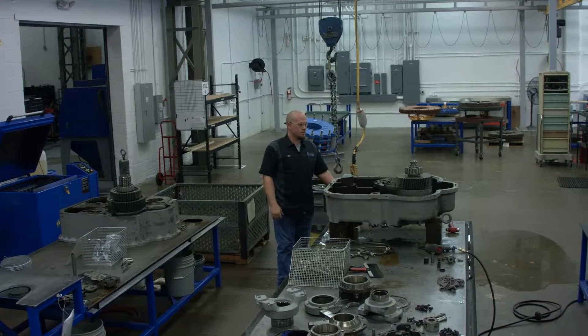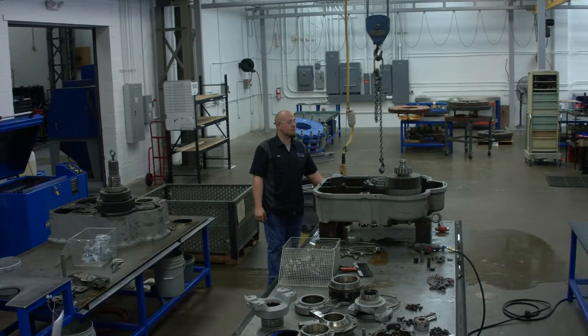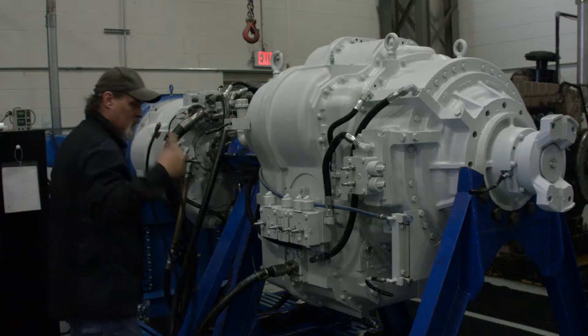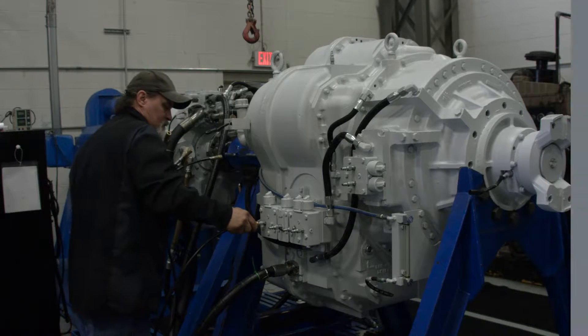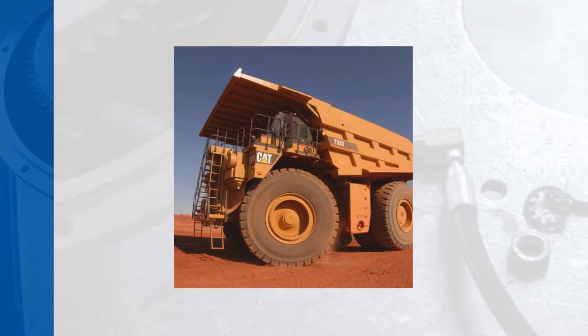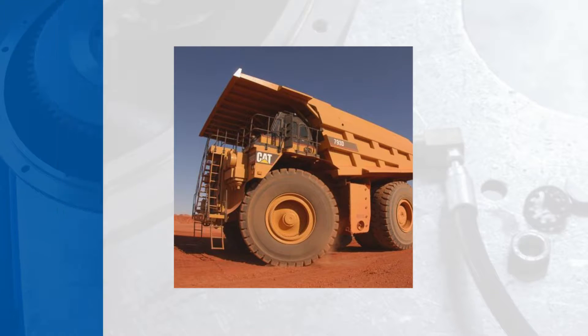The typical application for a TwinDisc 8500 PowerShift transmission is in the fracking industry. It's one of the leaders in the market, will handle up to 3,000 horsepower for fracking customers and makes the contractor's job a lot easier. It's proven in the oil field market; before that it was used in mine truck applications, but in the frack market it's proven — it's been out there for years.